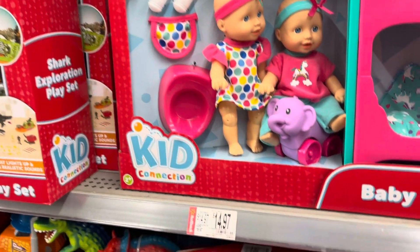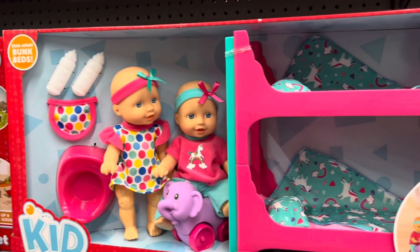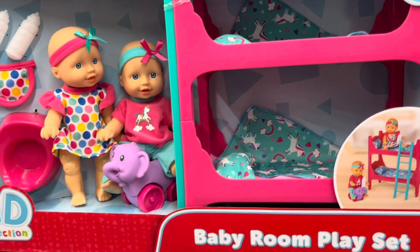And then this last one was a little twin set by the brand Kid Connection. It has the two dolls and the bunk bed — super cute.